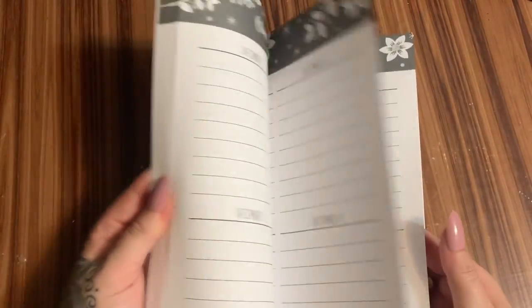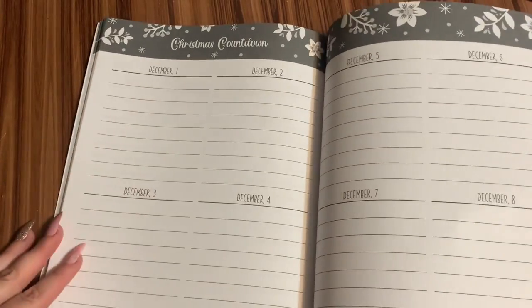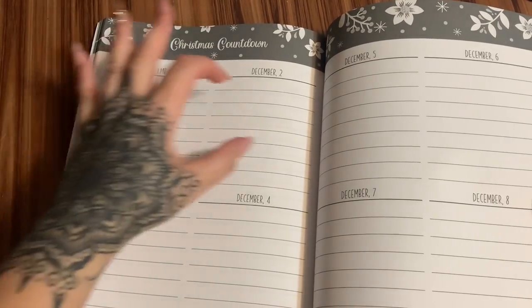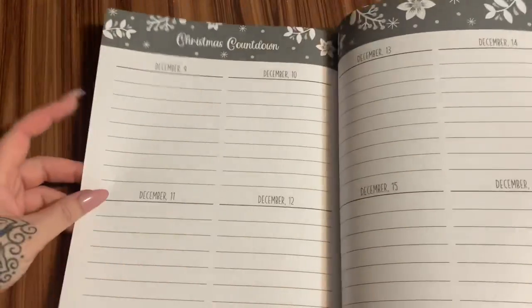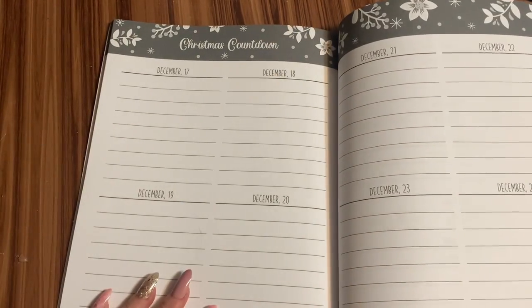Now we have our Christmas countdown. The Christmas countdown starts on December the 1st. This is like just a note section where you write things that you need to remember to do each day, or if you just want to keep track of things that you did each day — you have plenty of space to write that. It goes on through December the 24th.